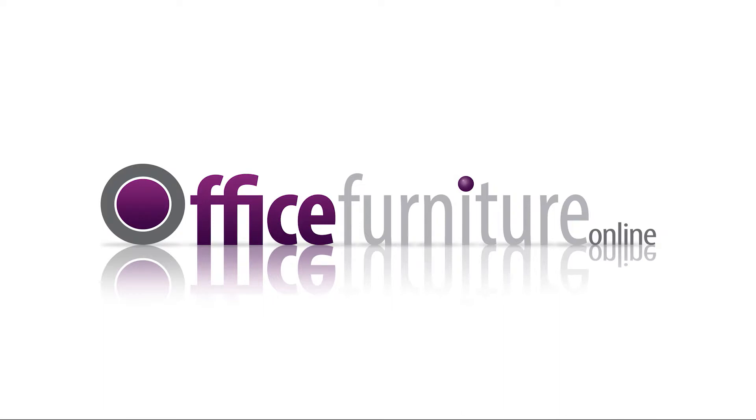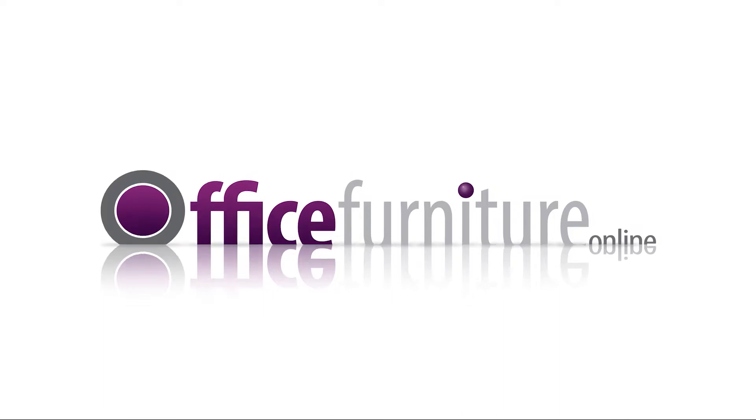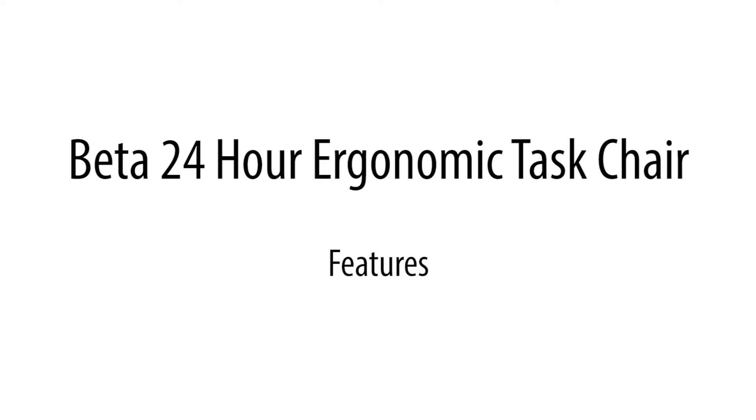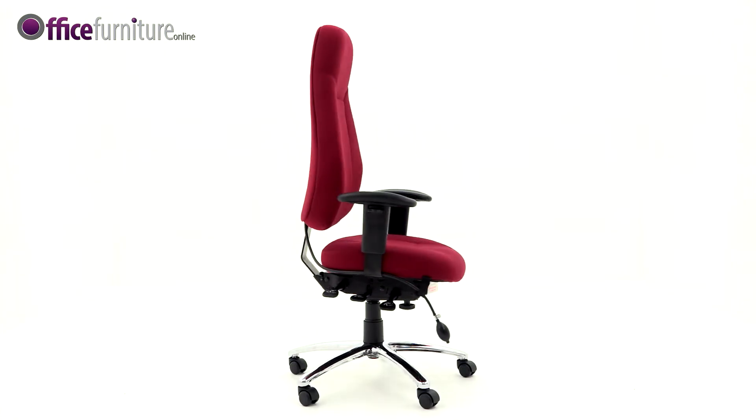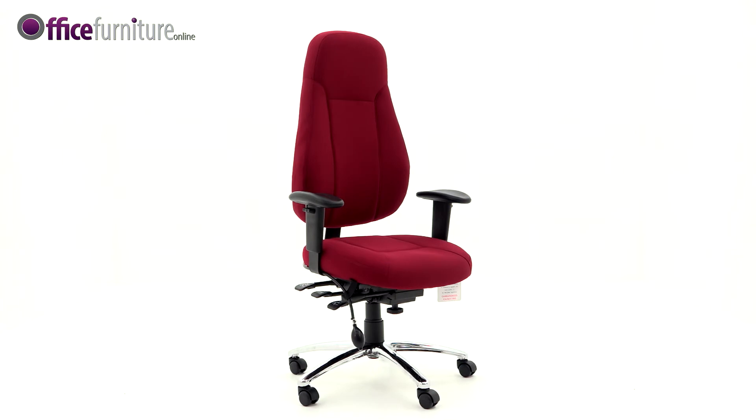Office Furniture Online. The Beta 24-Hour Ergonomic High Back Task Chair is designed for continuous 24-hour daily use.